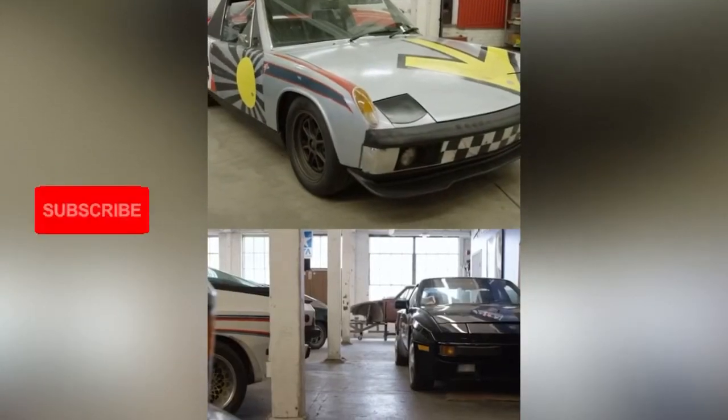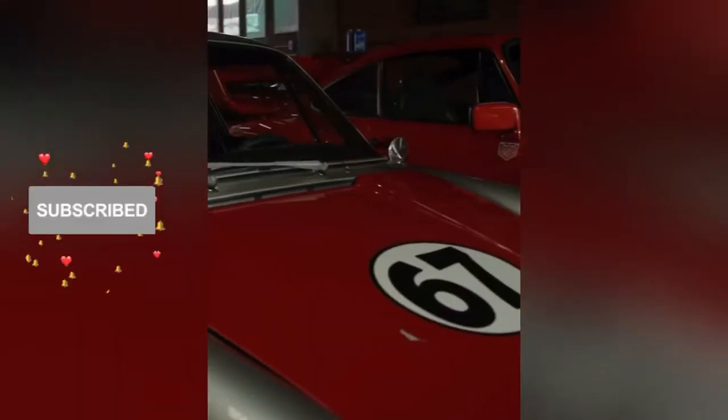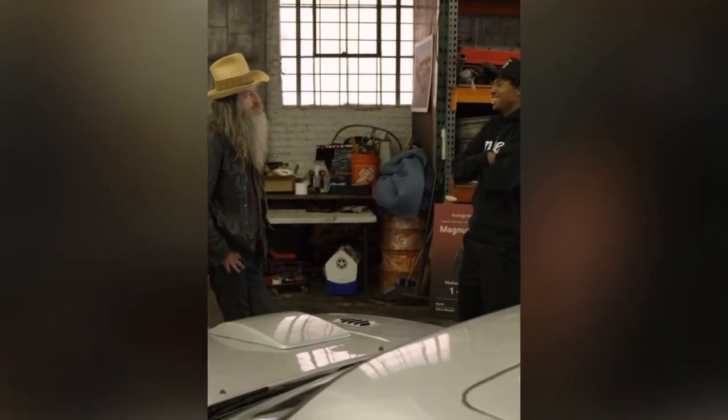If I had more space I would definitely start acquiring more cars. That would be cool — we've got to get you more space!